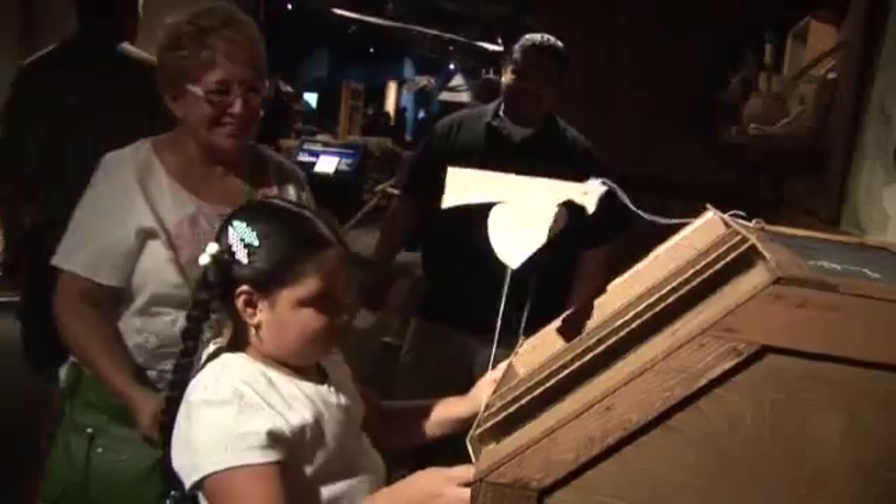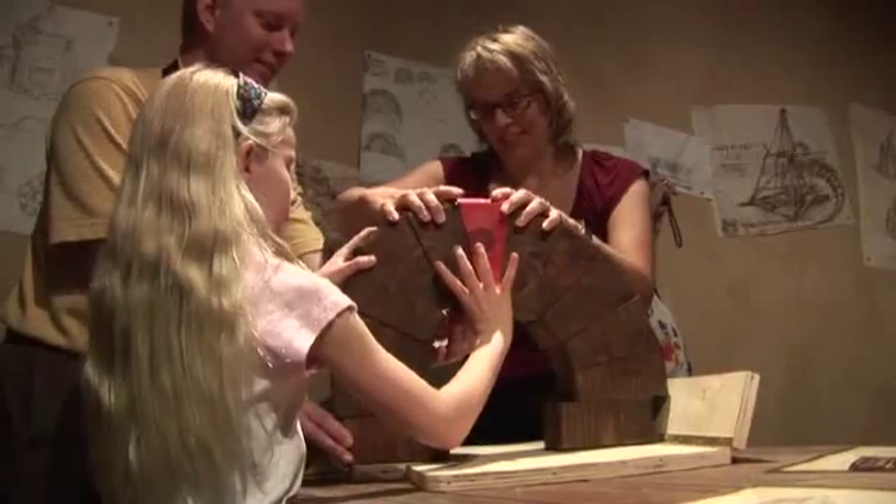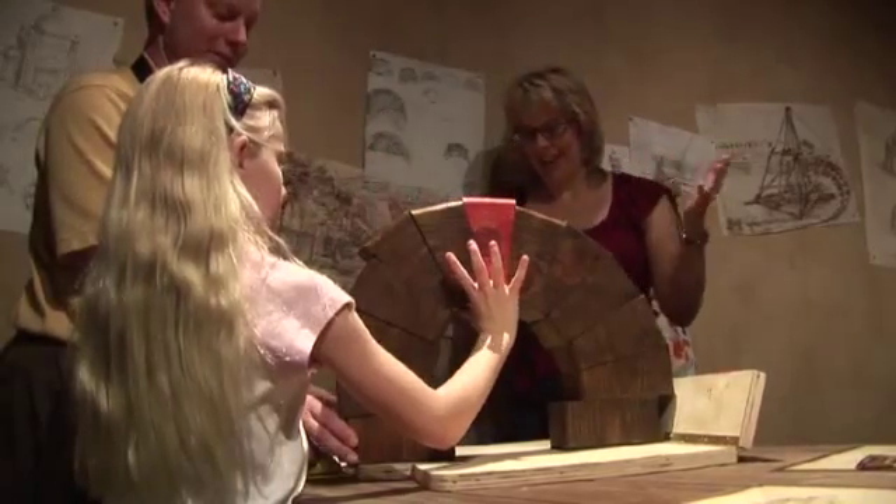Leonardo's one of my heroes. I can't imagine God giving one person so much intelligence. And I've often admired his drawings, but to see them in actual application — amazing, amazing stuff.